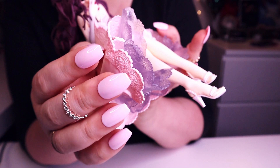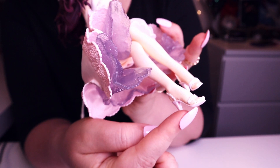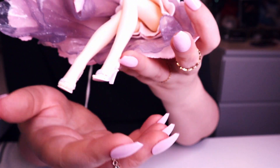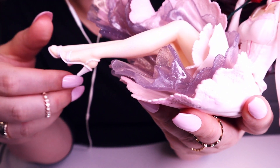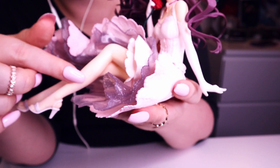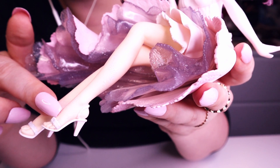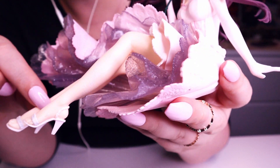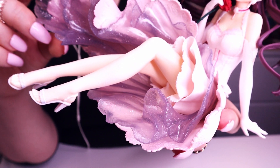And her gorgeous high heels. She also has, I believe, stockings, because we can see some pattern on them. Really beautiful white flowers — and I hope you can see it — it's really, really gorgeous.